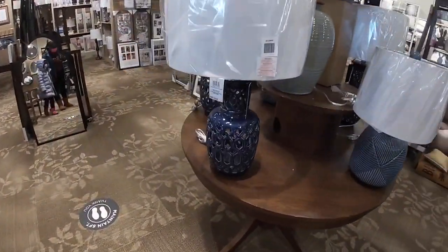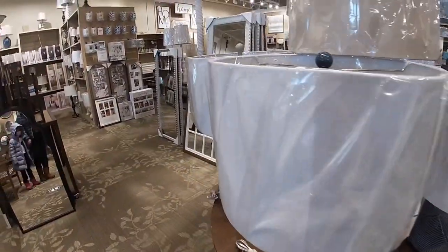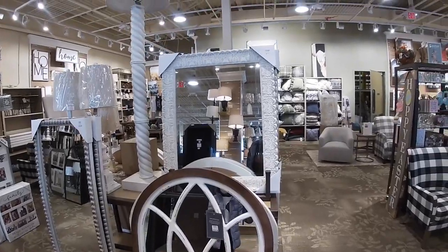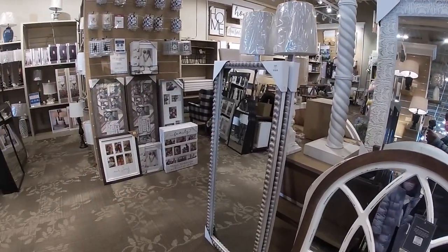I only got the price of that blue lamp which was $80. And they had these pretty mirrors over here — that one on the floor was $60, the window pane one was $60. I didn't get the price of that one because it was scratched out, and that one right there was $130.